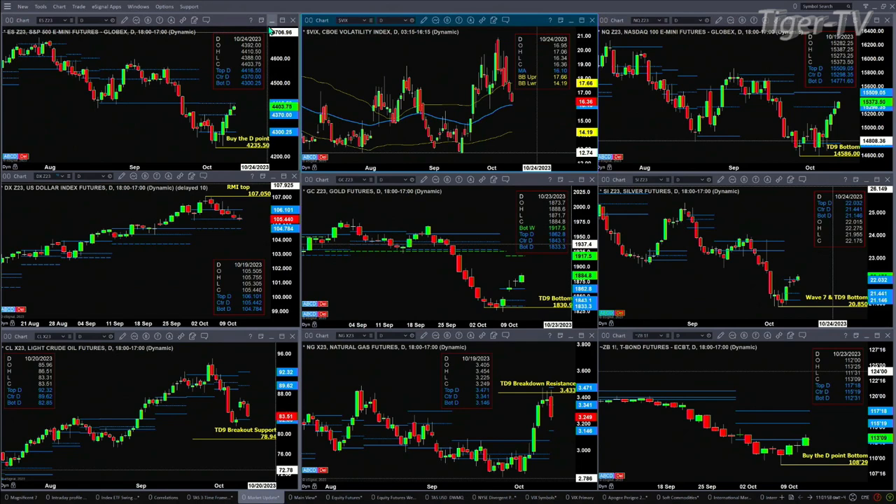Gold is trading above and closed above the top of its daily profile for three consecutive sessions, likely targeting 1917.50. Silver is attempting to take out the top of its daily profile and accomplish that mission with a close above 22.03 today.